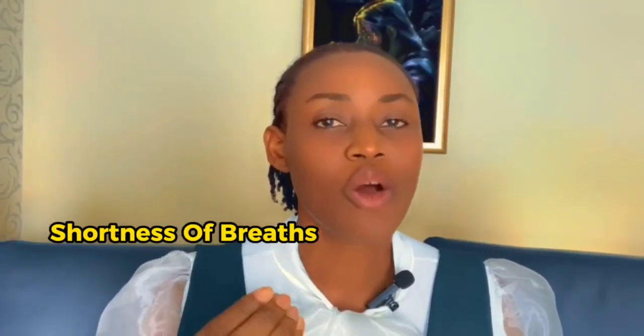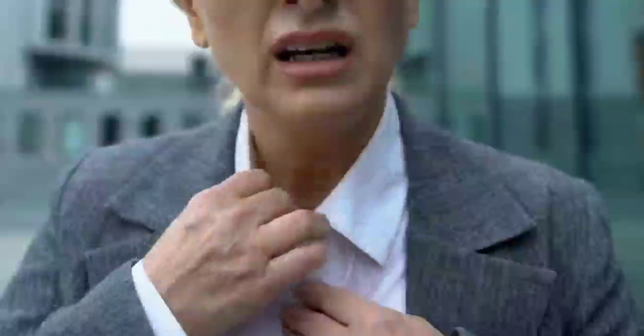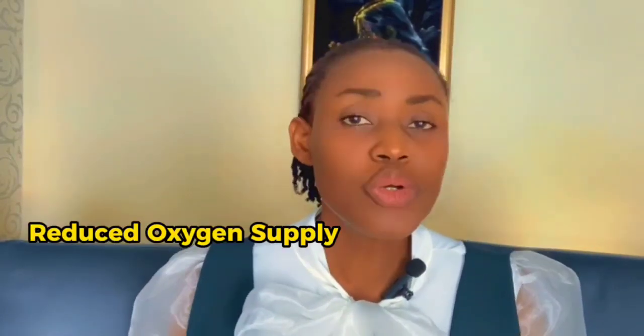The third symptom you should never ignore is shortness of breath. Difficulty in breathing or shortness of breath may occur especially during physical activities. Elevated blood pressure puts a strain on the heart, making it less efficient to pump blood, which can lead to reduced oxygen supply to the body, causing shortness of breath.